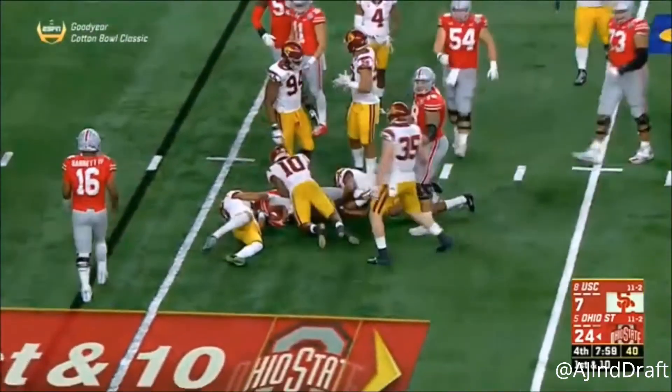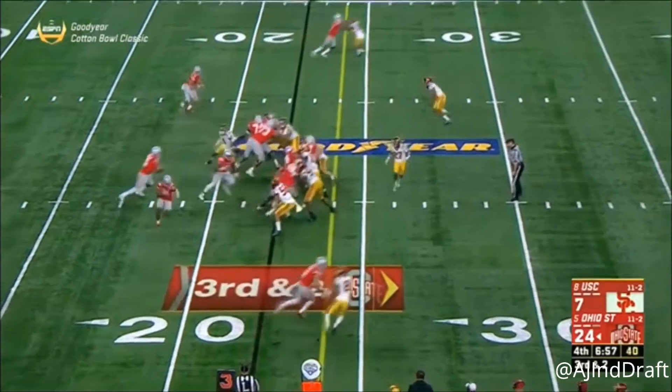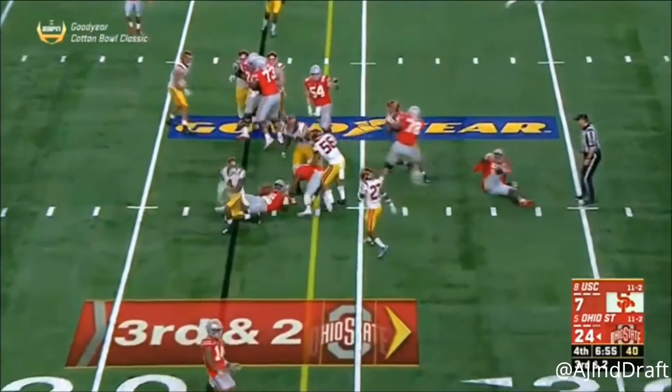J.K. Dobbins — jitter zone — the difference in the second half. JT Barrett short of the first. JT Barrett and Dixon.